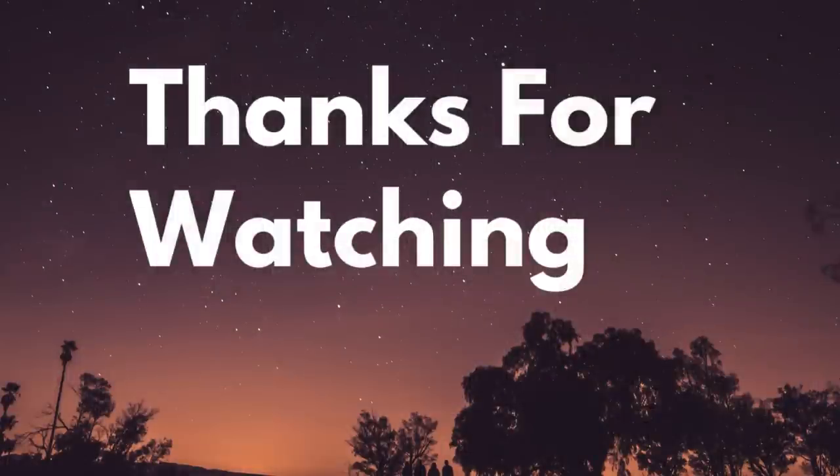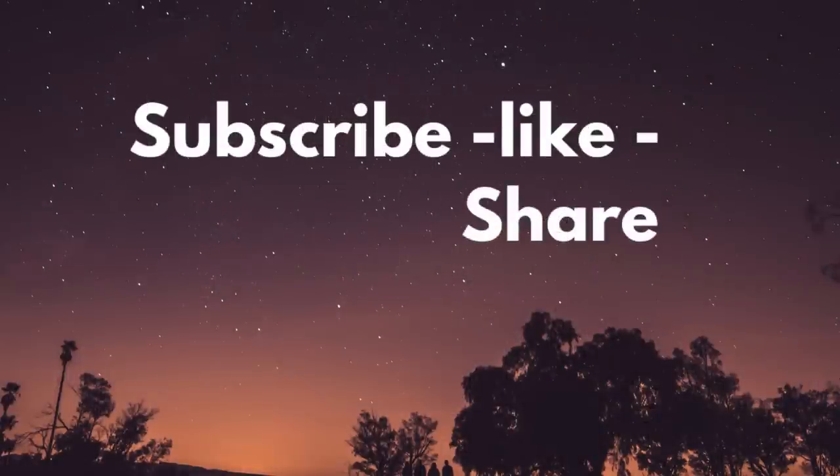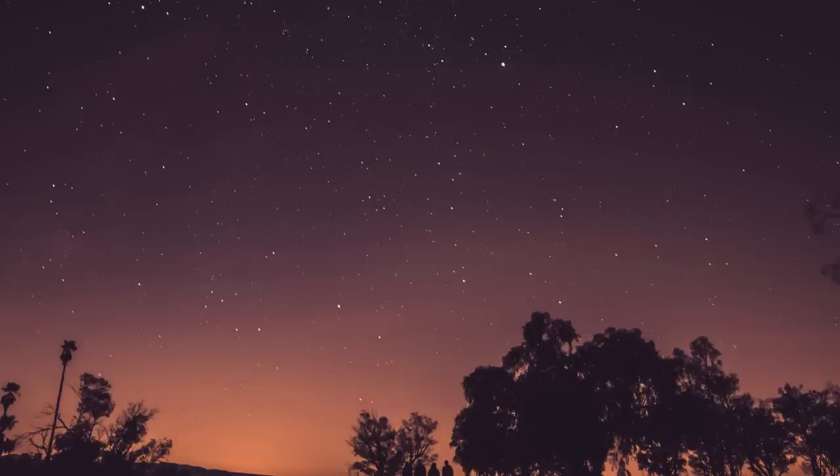And that is it for today's video. Thank you guys so much for watching. Don't forget to subscribe, like, and share. Here are some other videos from our channel you might also enjoy. Have a great weekend, everyone.